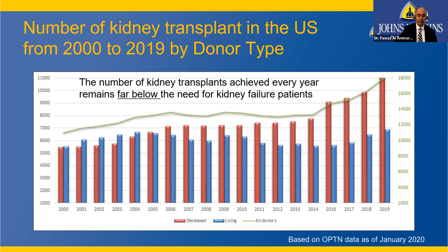The number of kidney transplants achieved every year remains far below what patients need. In 2019, we achieved 18,000 kidney transplants. Of those, approximately 12,000 came from deceased donors and 6,000 to 7,000 from living donors — two-thirds from deceased, one-third from living. We are trying to increase transplant numbers, but nearly 100,000 patients are still waiting.